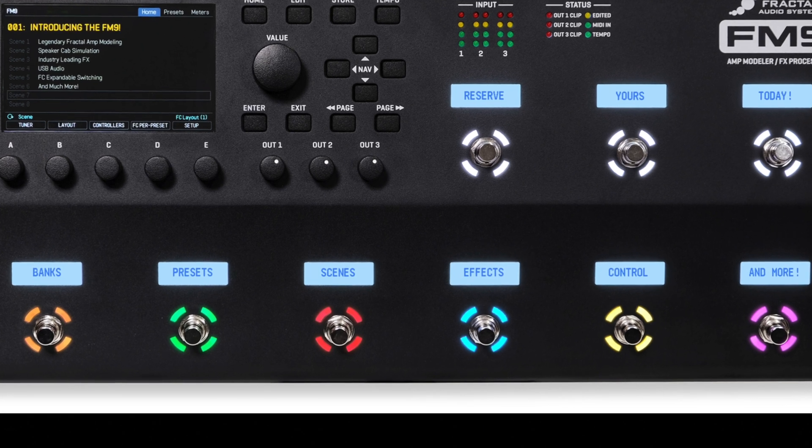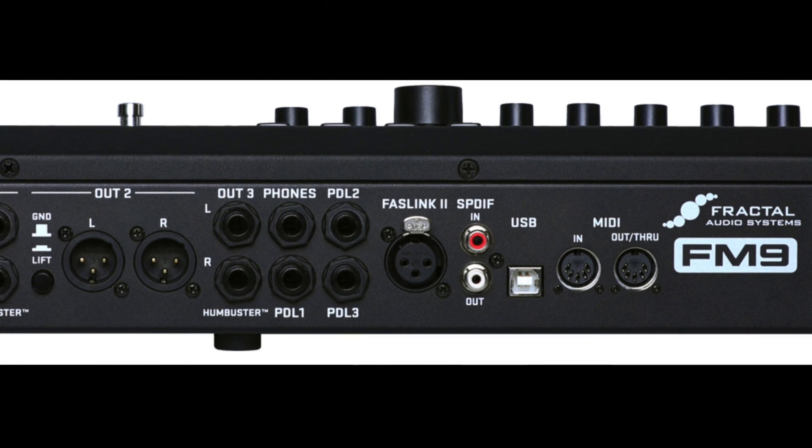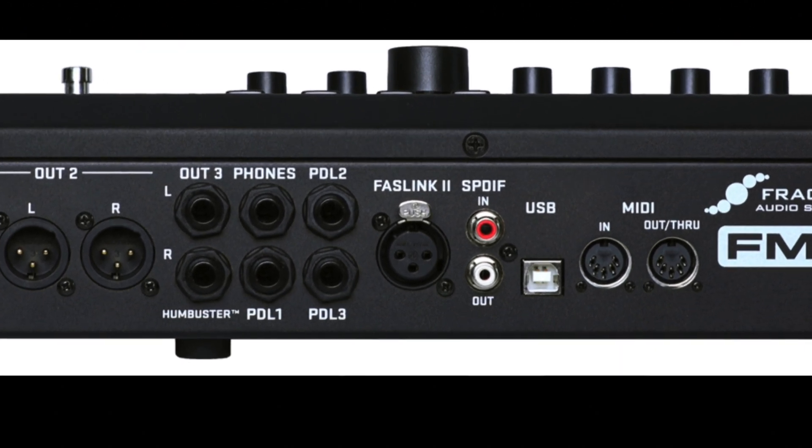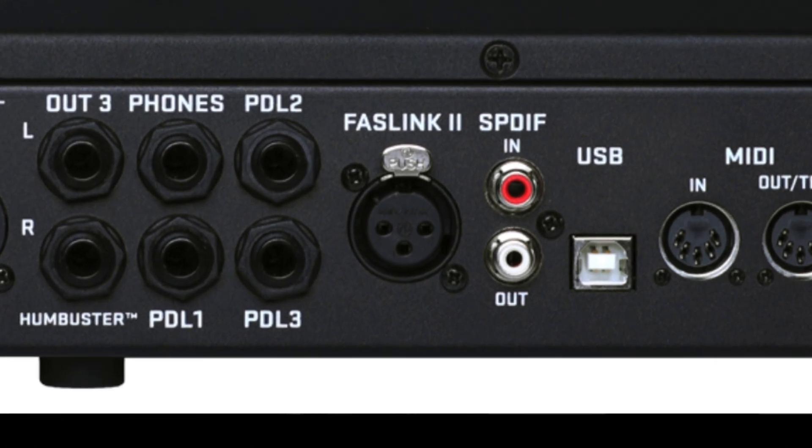Foot switch layouts provide nine different complete sets of tap and hold functions. A FastLink 2 port allows connecting up to two Fractal Audio FC12 or FC6 foot controllers for extended pedalboard real estate or remote control.